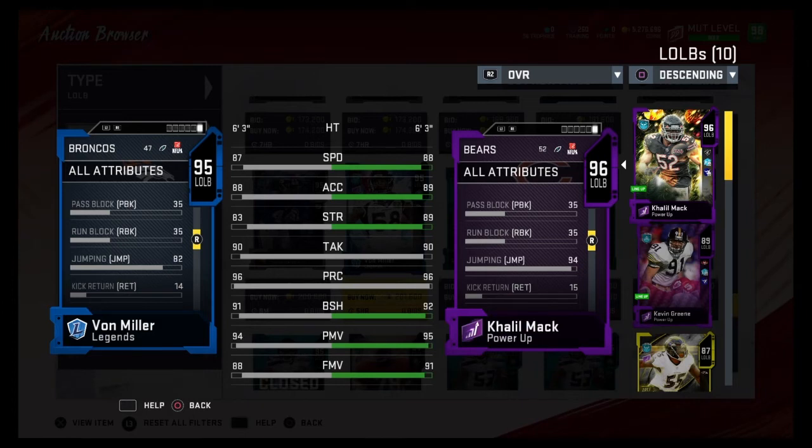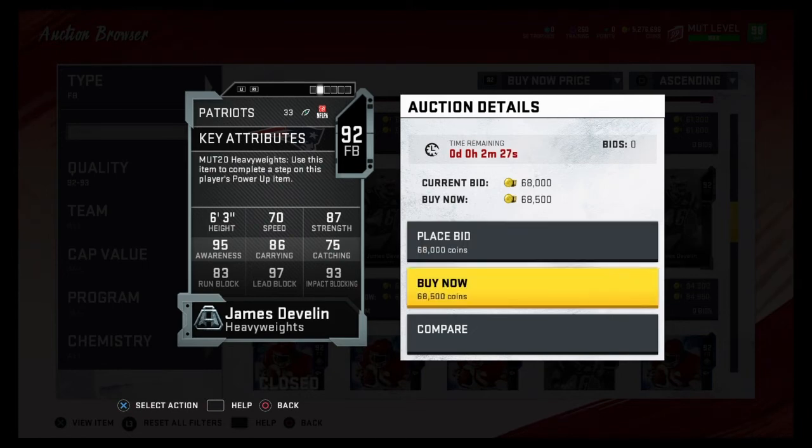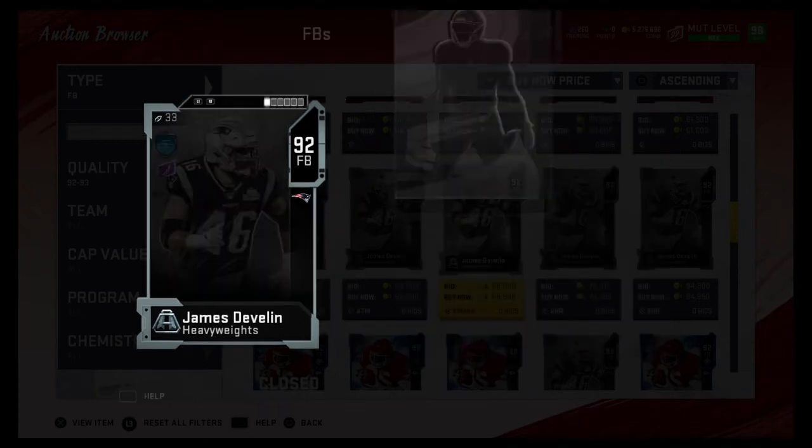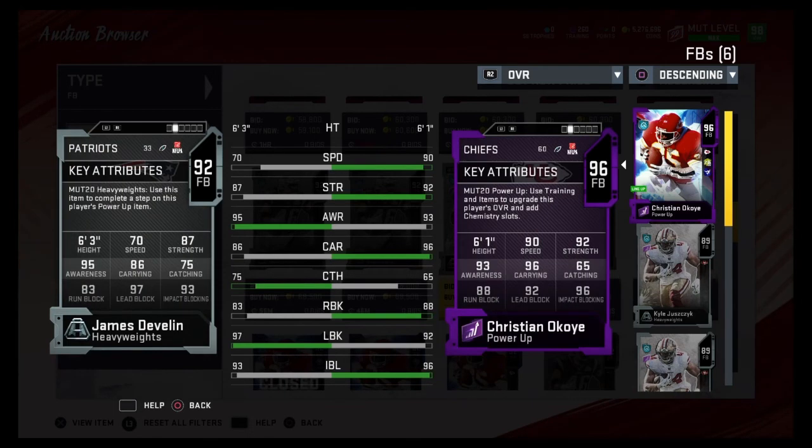Those are my left outside linebacker rankings. On to the fullbacks. Coming in at number five is James Devlin — a 92 overall. These rankings might not be entirely accurate since I might not have looked through all the fullbacks, because fullbacks aren't that important. All you really need to know is the top three. For number five, I chose James Devlin because I really like his stats — 93 impact blocking, 97 lead block, 95 awareness.